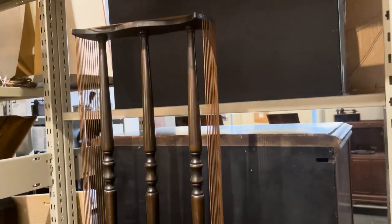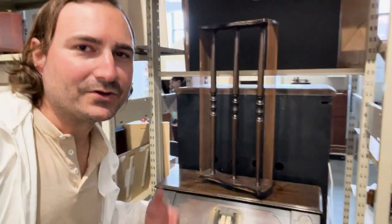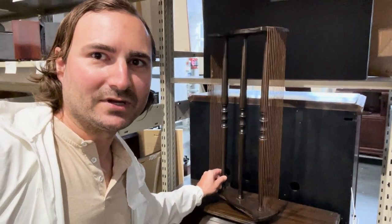This is an RCA radio from 1925, and it's actually battery operated. I don't know how many minutes you'd get of listening time. This is the antenna, which you could fine tune by turning it like this.